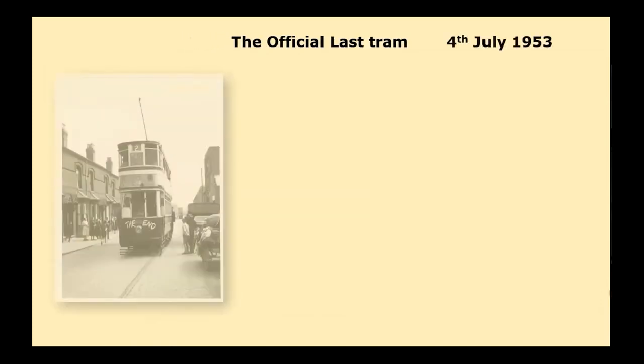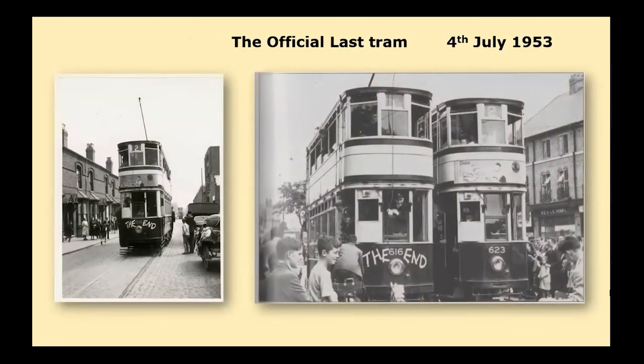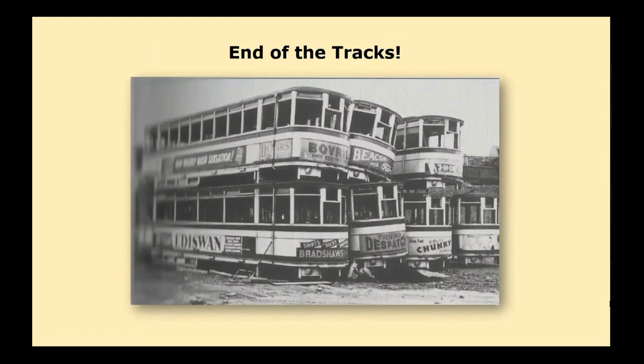Then came the last day. Tram 616 passes tram car 623 on the 4th of July 1953 — the last morning of tramway operation in Birmingham. The speaker wanted to go and see it but was eight years old at the time. These are the trams going for scrap — it took a moment to work out why they looked odd, but they are the upper decks, removed and dumped one on top of another at the yard of W.T. Bird and Sons at Stratford-upon-Avon.